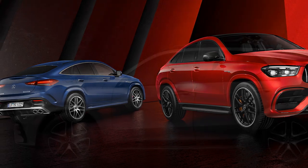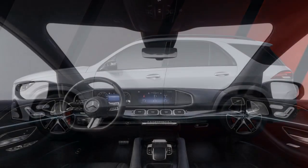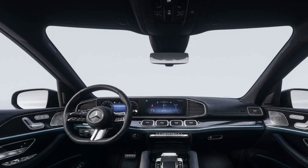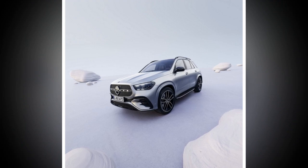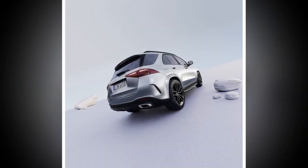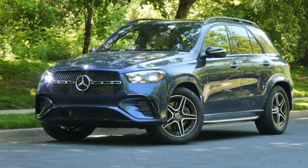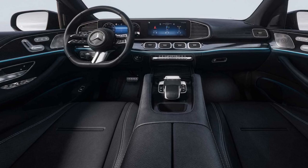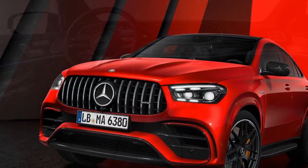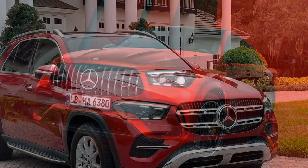2. AMG GLE 63 S — the more performance-oriented version of the GLE Class comes with a handcrafted 4.0-liter V8 biturbo engine that generates an impressive 603 horsepower and 627 lb-ft of torque. This engine is a powerhouse, delivering thrilling acceleration and an exhilarating driving experience. Transmission: both models feature a 9-speed automatic transmission that ensures smooth gear changes and efficient power delivery. All-wheel drive: the AMG GLE Class features AMG's Performance 4MATIC+ all-wheel drive system, which provides exceptional traction and handling in various driving conditions, particularly valuable for maintaining control during high-performance driving or inclement weather.